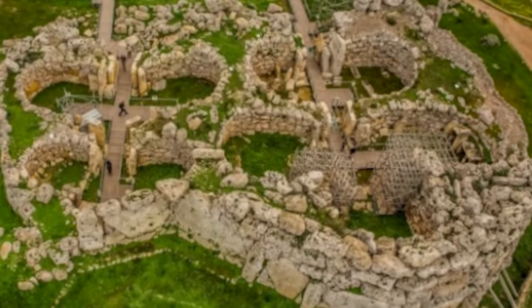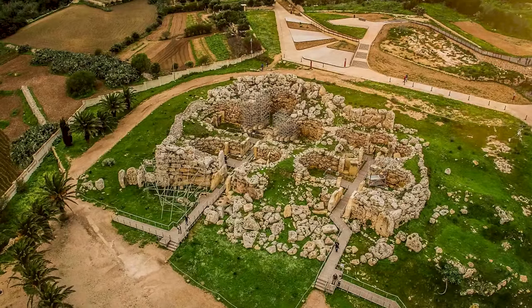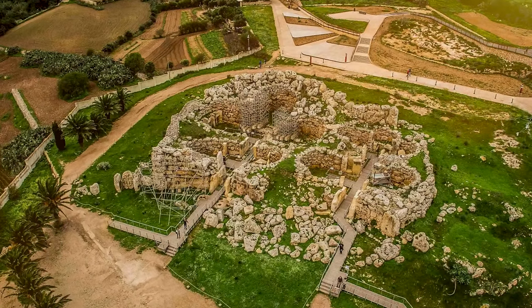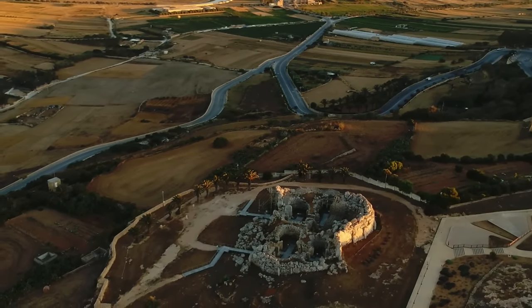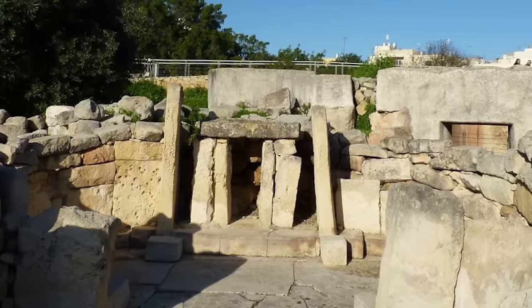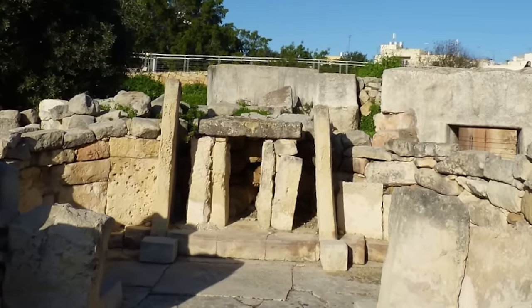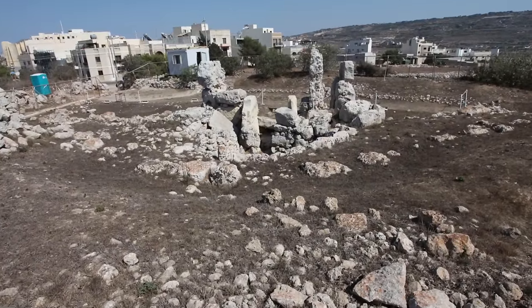Similarly, the Ggantija temples in Gozo, the oldest of the temple complexes, are named after the giants of Maltese folklore, reflecting the sheer scale of their design. The temples are seen as so important that in 1980, UNESCO declared them a World Heritage Site. Initiatives have been undertaken to stabilize the buildings, prevent erosion, and manage the impact of tourism, ensuring that these Neolithic wonders will be preserved for generations to come.